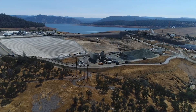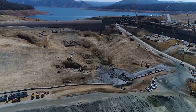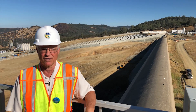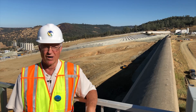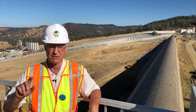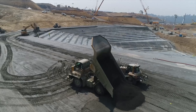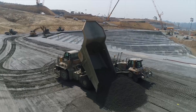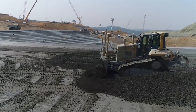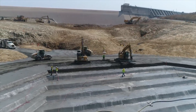We're standing on top of the gated structure which releases water down the spillway. Behind me you can see the emergency spillway — this is the weir at roughly elevation 901 that passes water over the top so that it doesn't go over the dam. It's separated from the dam; the dam is about a half mile behind you. In the background you can see the new placement of roller compacted concrete, which is in a stair-step fashion to minimize the energy of the water as it cascades down the slope.